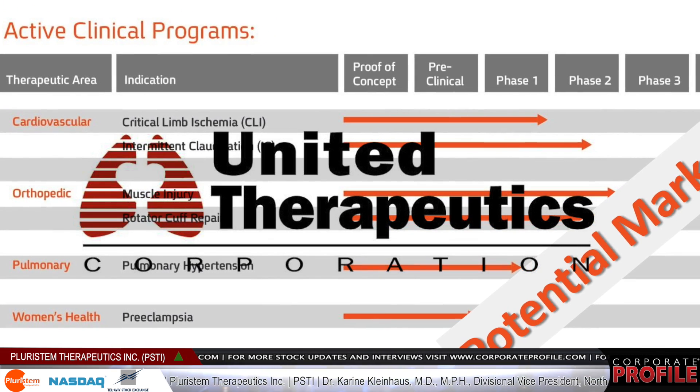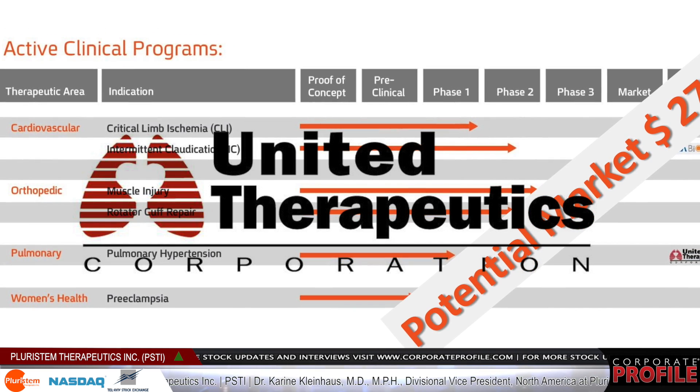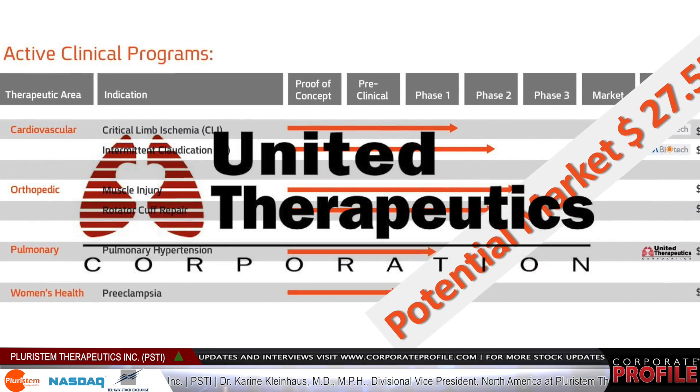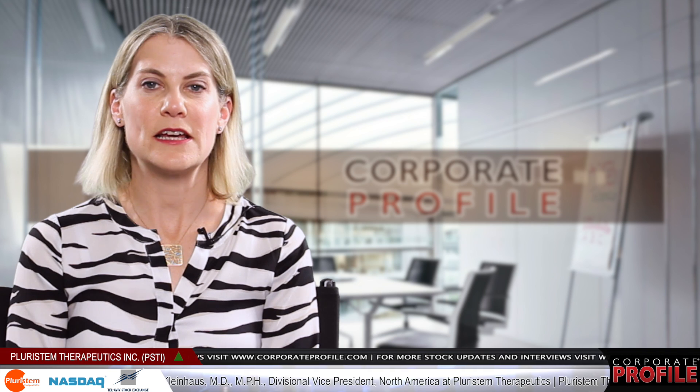We recently announced that the company has finished dosing the first cohort and is proceeding to dose a second cohort at a larger dose in this trial. We anticipate receiving top-line data from this trial in the first half of 2015.